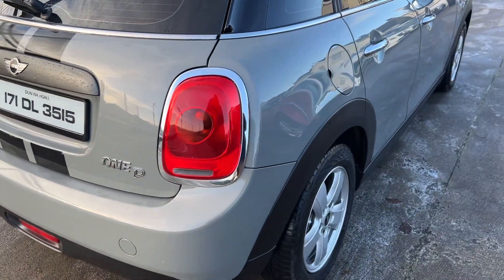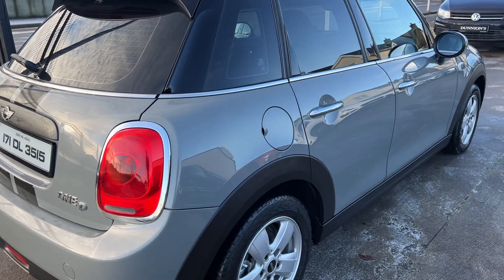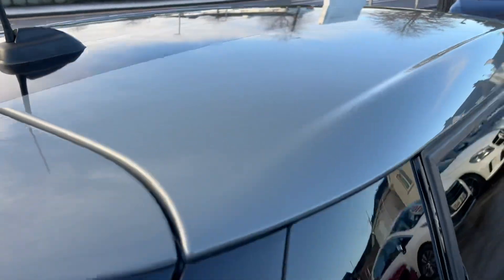We have two keys and a car history check for her as well, and we'll be selling her with a six-month nationwide warranty — with the nice wee stripes up on the roof there as well.